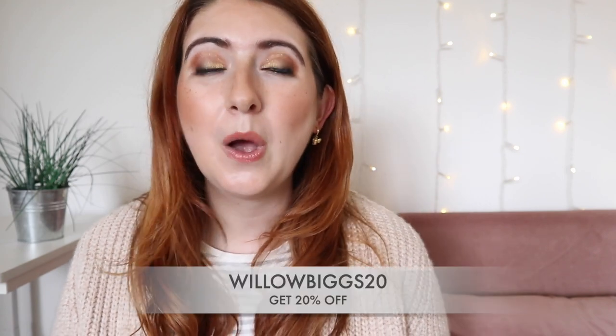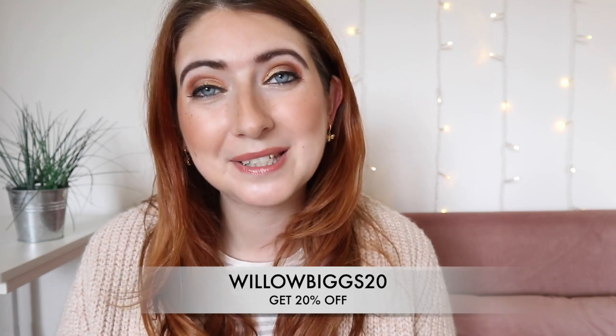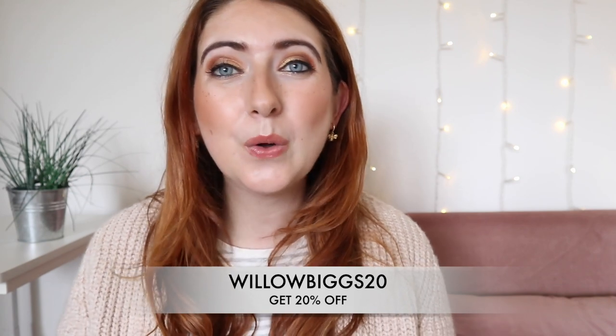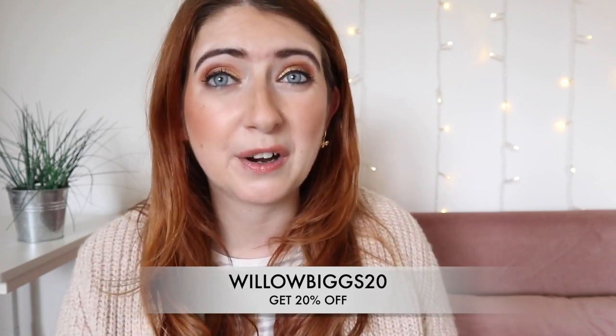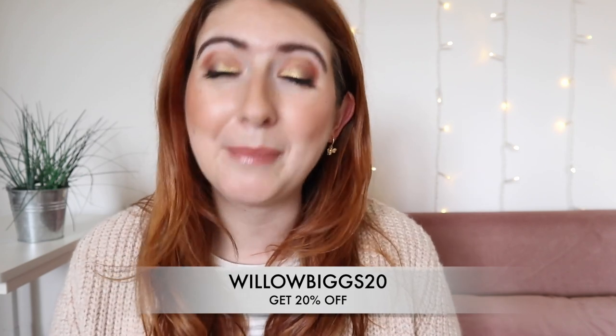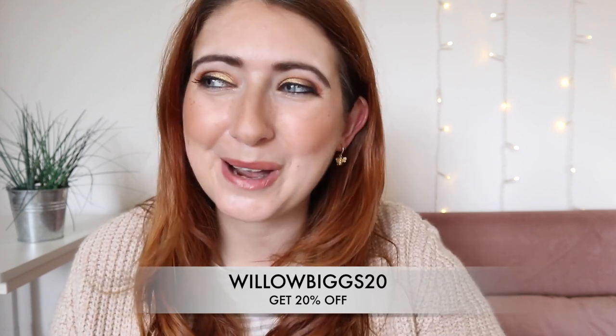Before we get into this massive haul, just to let you know I do have a discount code for you where you can save 20% off your first order. All the details are in the dropdown below, along with all the details about their refer-a-friend scheme and how to set up a delivery pass.